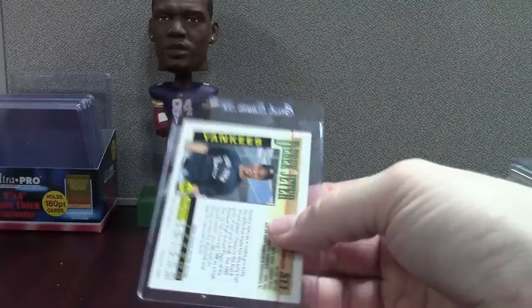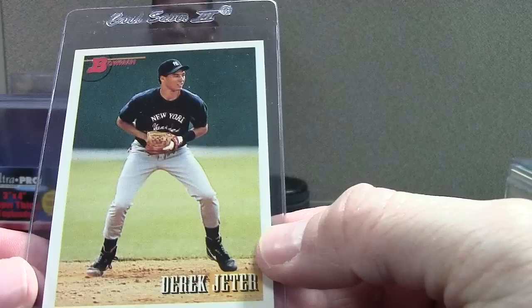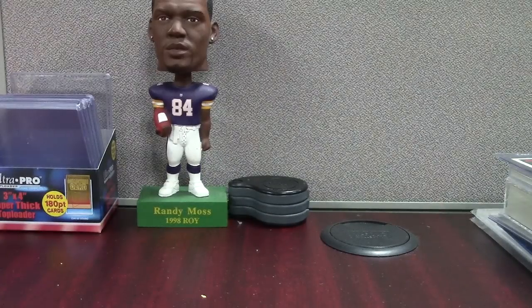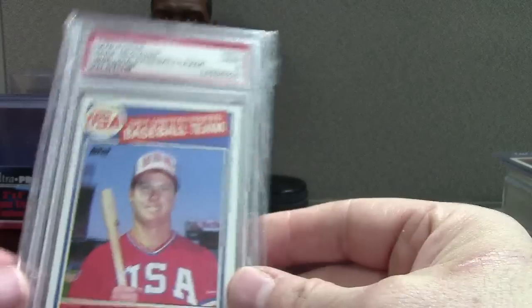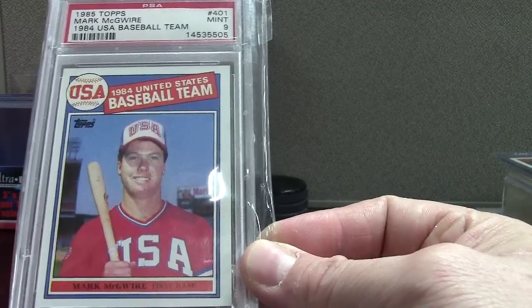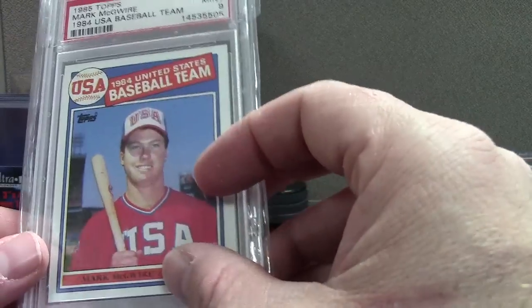We got a 93 Bowman Derek Jeter — this one's like $9 plus shipping, so not crazy expensive. And I know from busting two boxes that you're not guaranteed a Jeter. Pretty cool to have one. That's cool — this was once like a $500 card just raw back in 1998 when him and Sosa were challenging the home run record. PSA 9 mint — this is from the Olympic team, so I guess he was on the Olympic team for the Olympics.